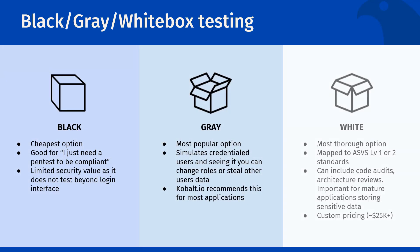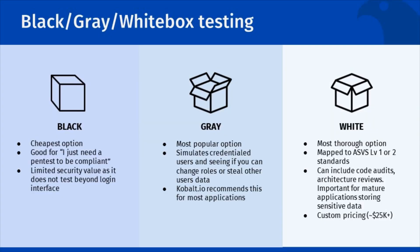It's important to pick the right pen test for your business. Only you know your budget constraints and your application as well as you do. To this end, we want to be completely transparent about what you get and what it costs. A black box pen test is testing access as if you are an outsider with no credentials.